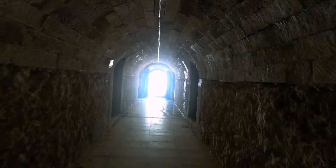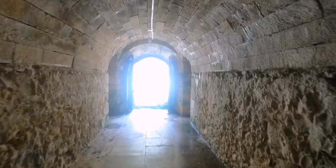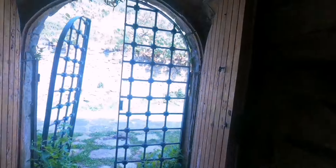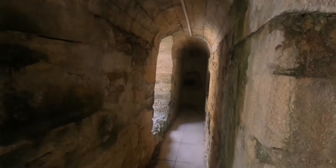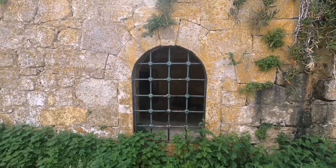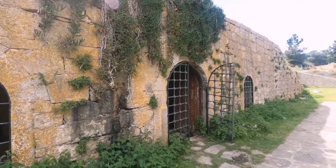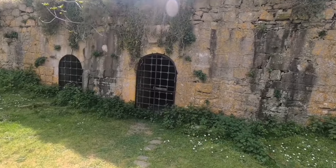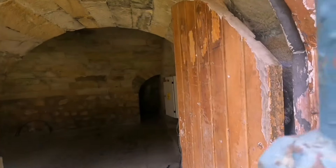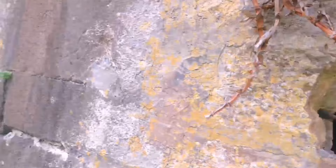Güzel, burası ayakta kalmış. Ama burada mutlaka bir görevli olması lazım — kapı açık, inek falan giriyor, hoş değil bence. Burada da sığınaklar var, buralar kapalı ama bir tanesi açıktı. İçeri ne kadar gidiyor göremiyorum, ama sağdan da devam ediyor.